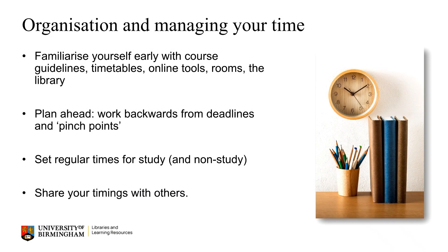At postgraduate level, managing your own time and workload is going to be crucial. Organisation will help with all of this. So as early as you can, familiarise yourself with practical things such as any course guidelines, your timetable, online tools, where key rooms and buildings are, and how to use and access library resources.